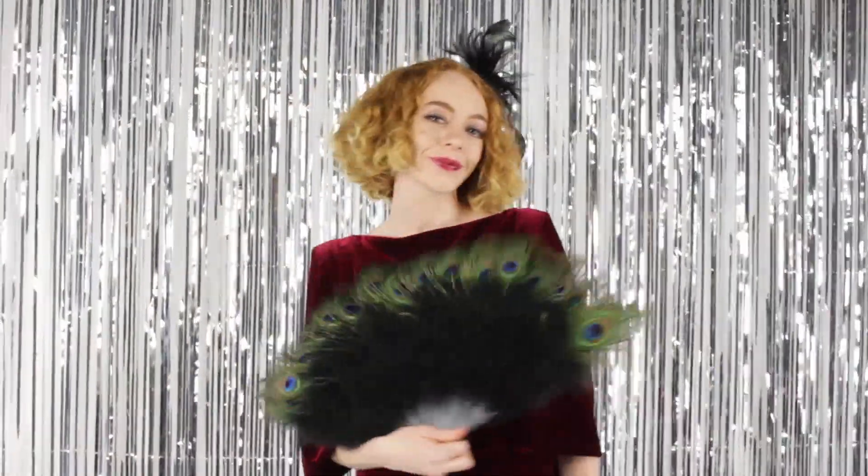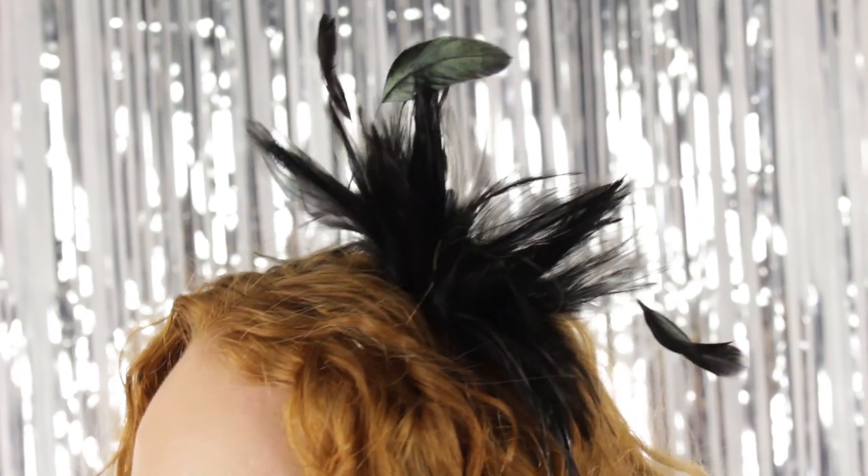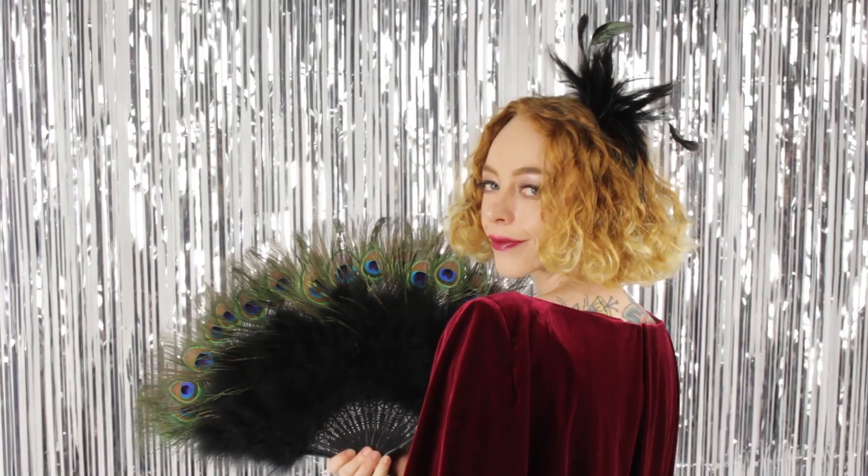My current favorite headband is the Lady Anne in black or in white. The thin yet comfortable band has an elegant tuft of feathers to add a little pizzazz to your outfit.